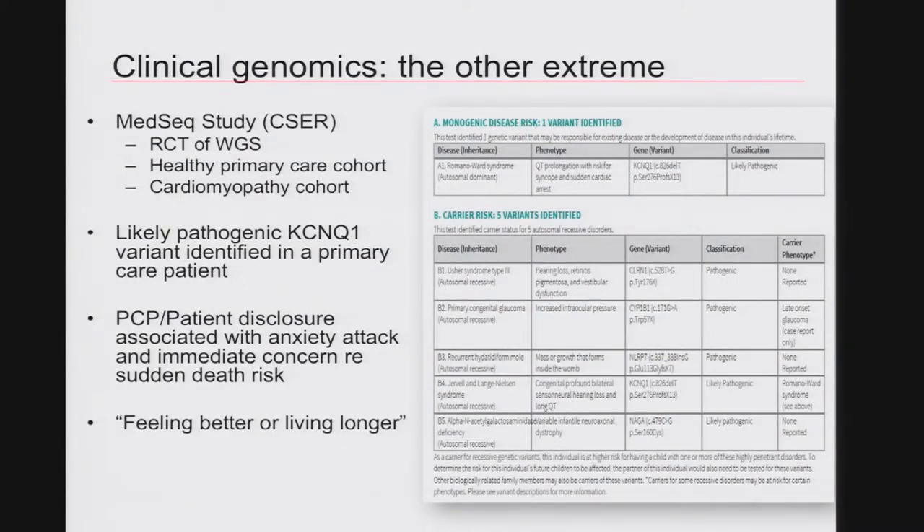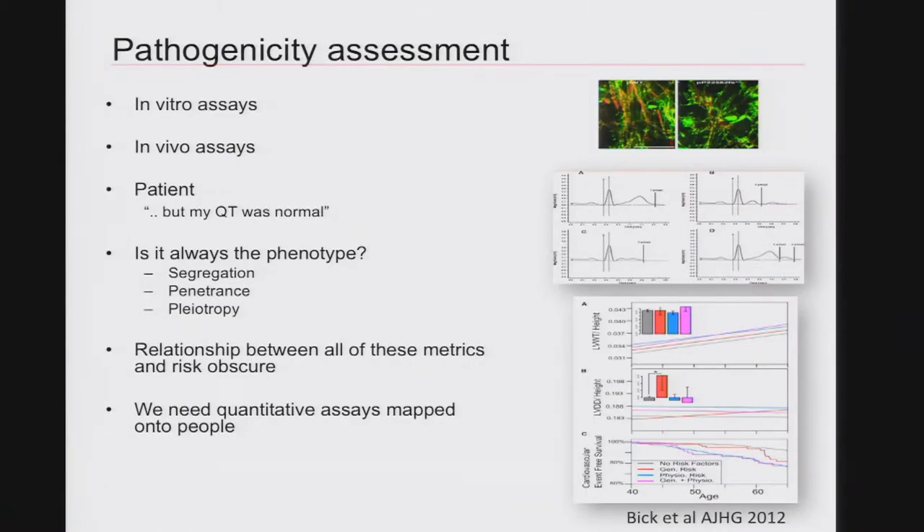Clinical genomics is perhaps the other extreme, where we start with a genomic sequence and try to interpret it. This is an example from the MedSeq study run by Robert Green — a randomized controlled trial of whole genome sequencing in a healthy primary care cohort and in a cardiomyopathy cohort. One of the variants identified in a primary care patient was a likely pathogenic variant in KCNQ1, one of the long QT genes — a potassium channel gene. During the initial primary care disclosure, the patient herself had an anxiety attack due to immediate concern regarding sudden death risk. There are numerous assays — in vitro, in homologous expression systems, IPS cells — as well as in vivo assays including measuring the long QT and looking at QT morphology.